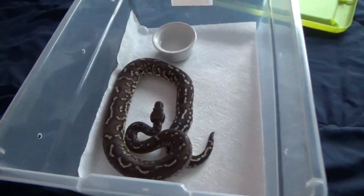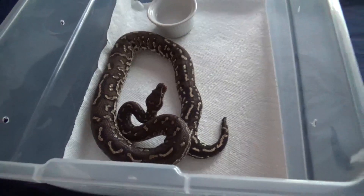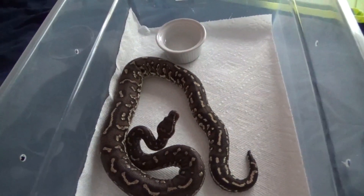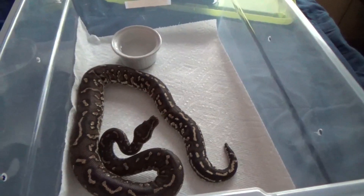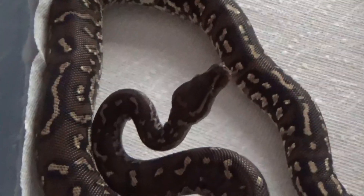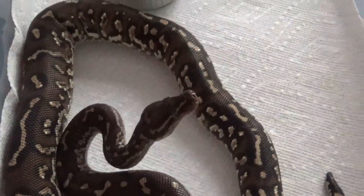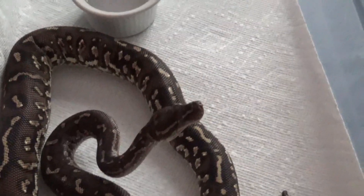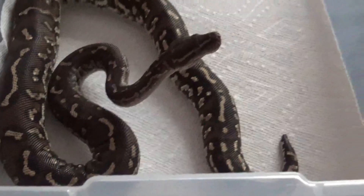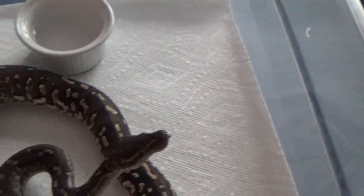And then, guys, this is an Angolan python. Look at that. I don't know if the camera's showing the awesome colors — I think it is. Looks a little hungry. Yeah, that's sweet.